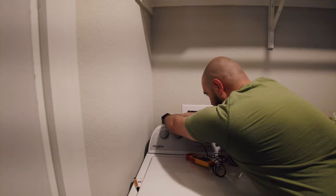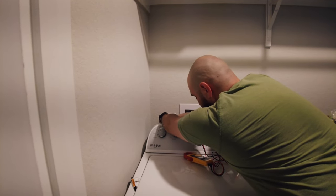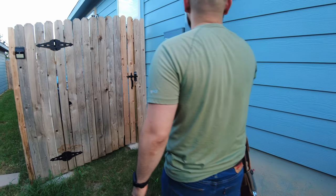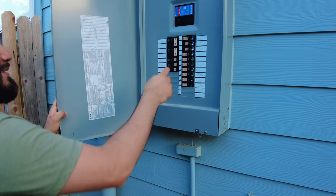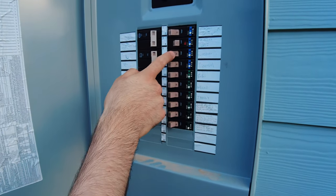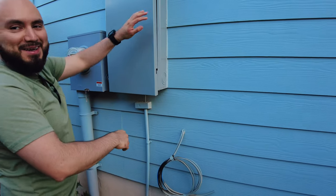I'm going to check the other circuit the same way I checked the kitchen receptacles. At the main panel I'm just going to try to turn it on, just to demonstrate what it looks like when it trips right away.